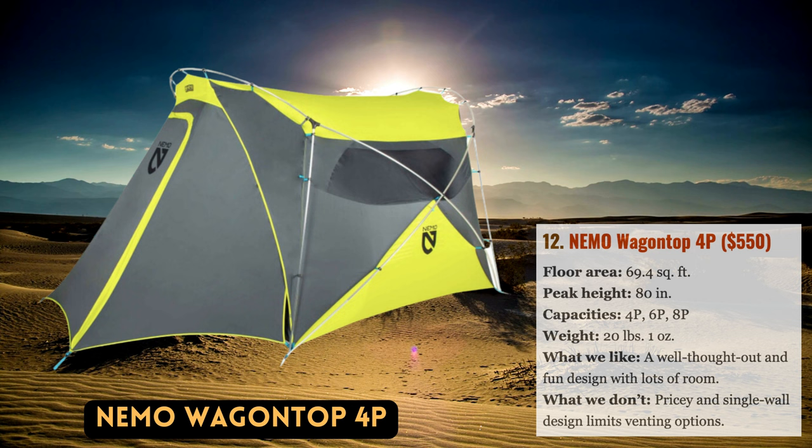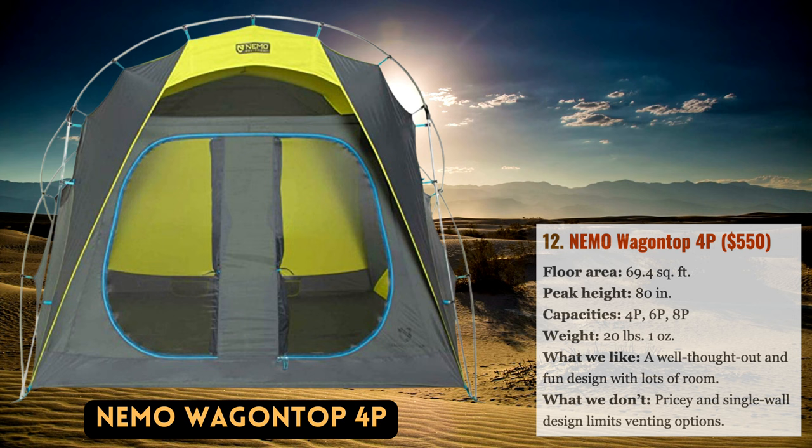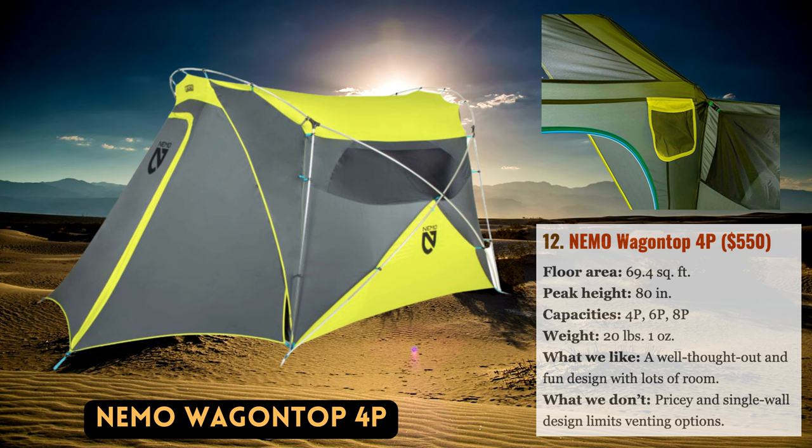The Wagon Top 4P from Nemo is the second alternative from their collection to make our list this year. They consistently release well-thought-out and innovative tent designs. With a standing height ceiling at the entry, this innovative design outperforms dome-shaped tents in terms of headroom, a hub-pole structure with nearly vertical walls, and an optional garage attachment for even more storage. This tent has outstanding inside space, and you can make a fun and feature-rich camping setup by adding colorful panoramic windows and accessories like a canopy blanket available separately.